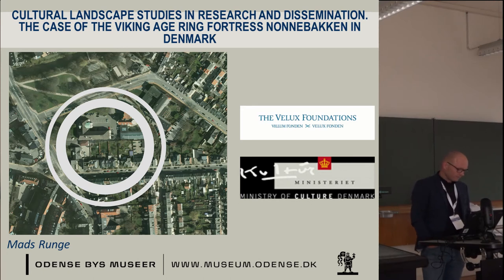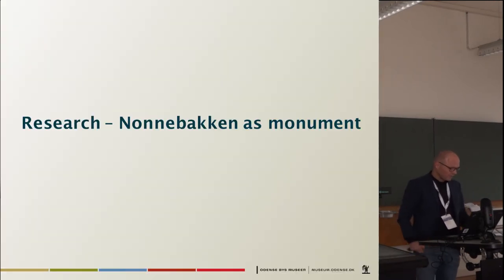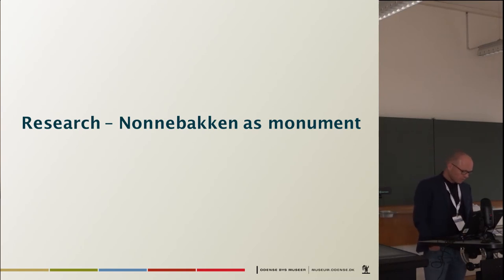The aim of this session is to explore how castles and fortresses, as impressive monuments in their own right, can be reconnected with their cultural landscape in both research and public understanding. I will deal with these questions with the case of the Viking Age Ring Fortress Nonnebakken in Odense, Denmark, which just a few years ago was almost forgotten and totally hidden away in a modern-day urban environment.